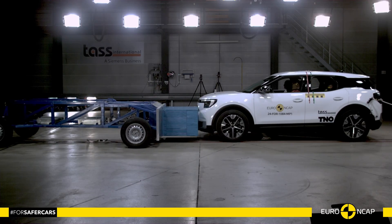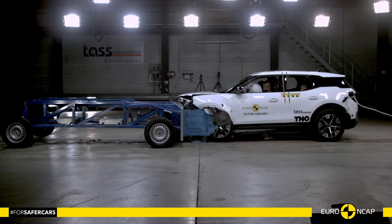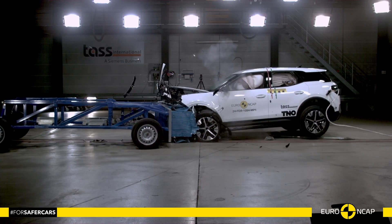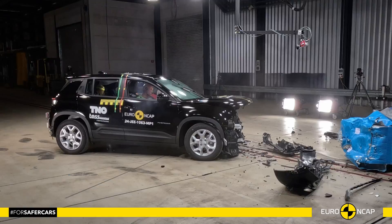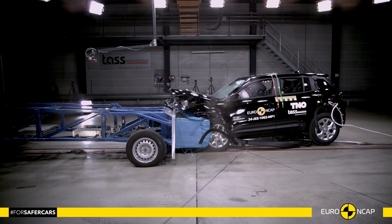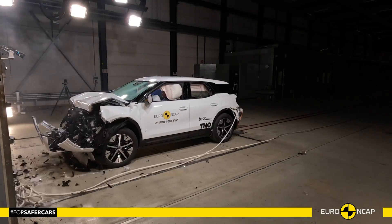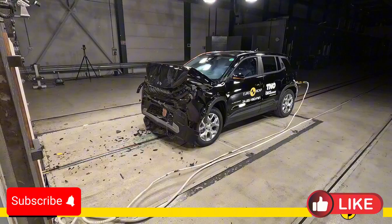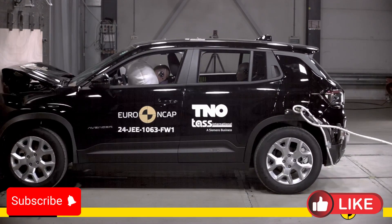Hello everyone and welcome to Autopedia channel. Which electric SUV can keep you and your family safer in a crash? The Ford Explorer EV or the Jeep Avenger EV. Both have undergone rigorous crash tests and today we're diving into the details. Stay tuned as we break down the safety performance of these two electric SUVs and reveal which one comes out on top in terms of real-world safety.